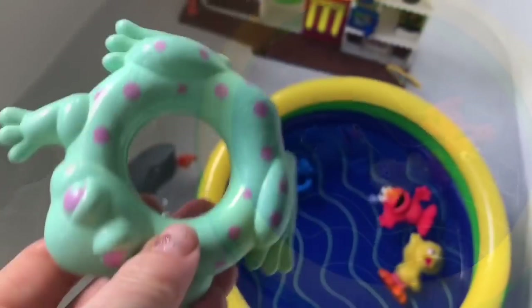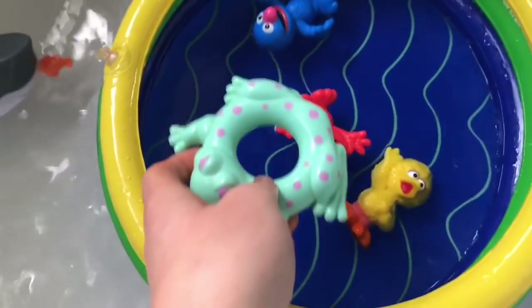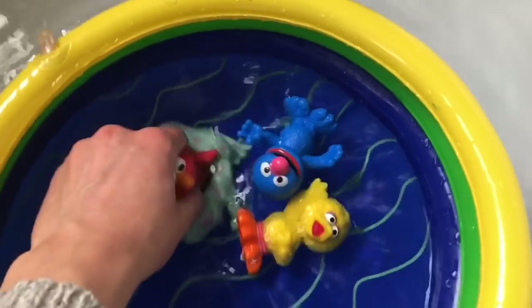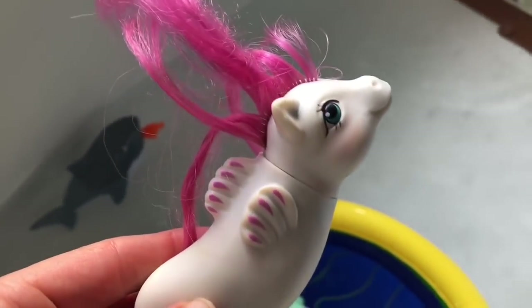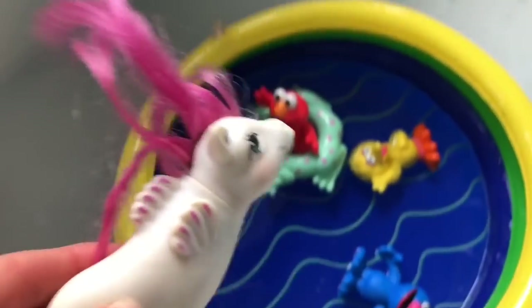Let's give our Sesame Street friends some pool toys. Here's a little frog ring, and this used to be mine when I was a kid. Elmo's going to float in the frog. And this is a My Little Pony seahorse — this was also mine as a child.